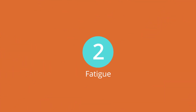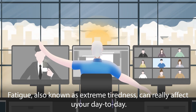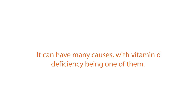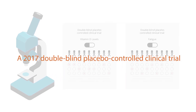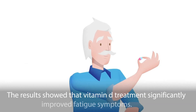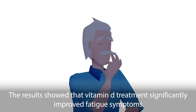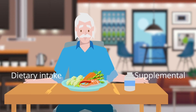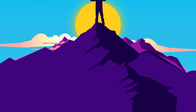Fatigue, also known as extreme tiredness, can really affect your day-to-day. It can have many causes, with vitamin D deficiency being one of them. A 2017 double-blind, placebo-controlled clinical trial investigated the link between vitamin D levels and fatigue. The results showed that vitamin D treatment significantly improved fatigue symptoms. Therefore, supplementing with vitamin D or including vitamin D-rich foods in your diet can improve your energy levels.